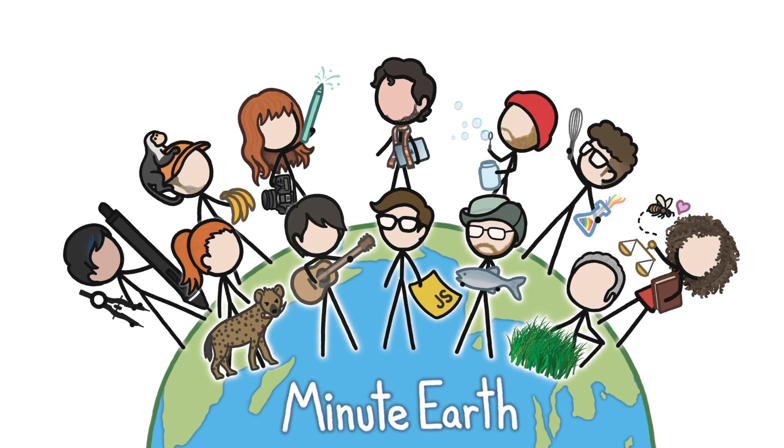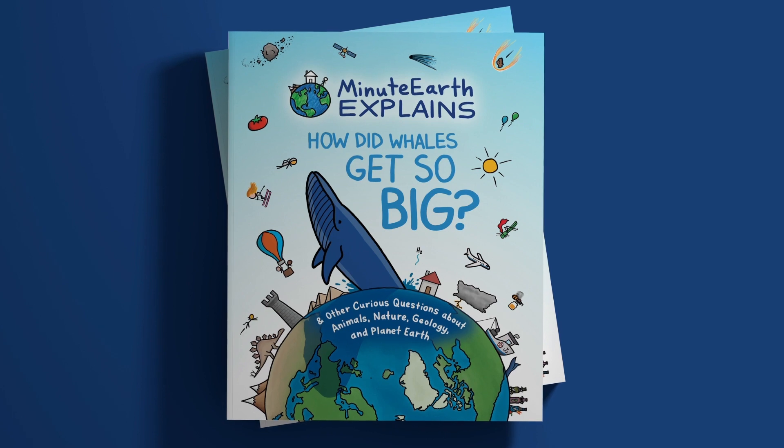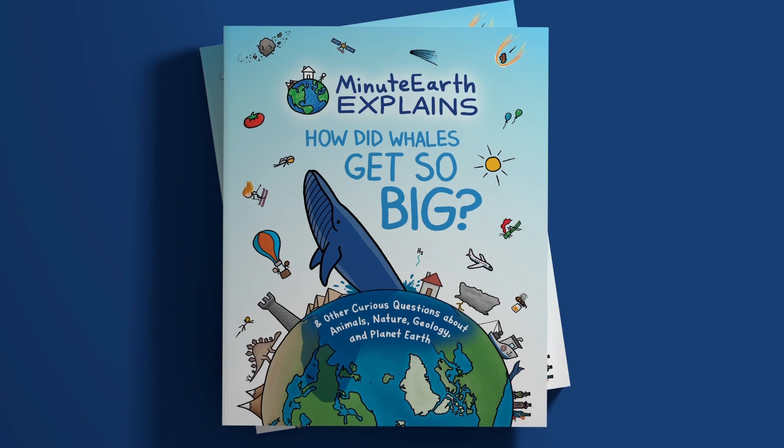Thanks to our friends at MinuteEarth for supporting this episode of SciShow. You can click the link in the description to check out their new book, MinuteEarth Explains: How Did Whales Get So Big? and other curious questions about animals, nature, geology, and planet Earth.